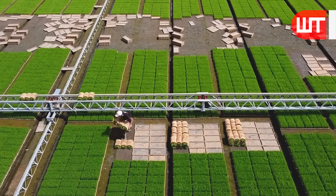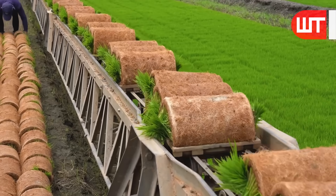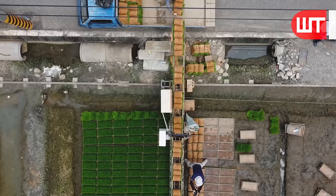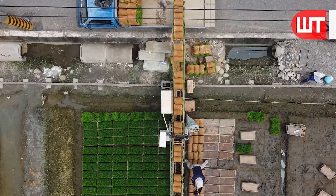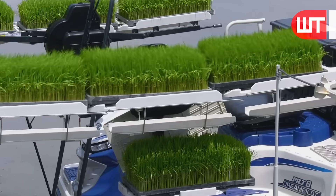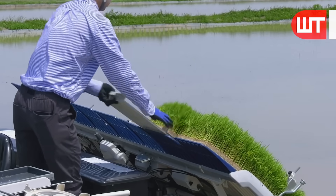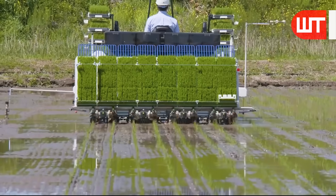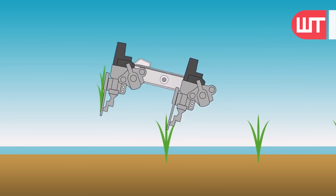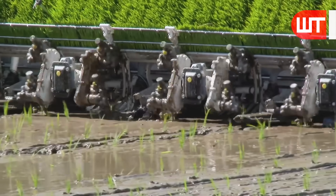When these rice seedlings reach a certain size, they are transferred to the warehouse. The workers put these seedlings on the moving line and the trucks are loaded. These seedlings are then loaded into the upper chamber of the agro-robo rice. From this chamber, the seedlings come one by one to the propeller, where robotic propellers grab one side and sow the muddy ground on the other.